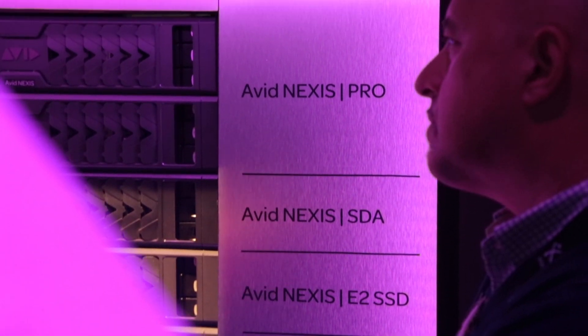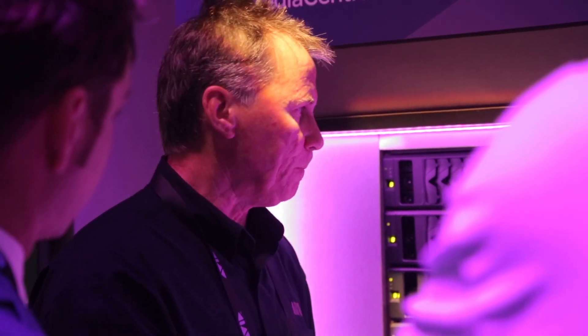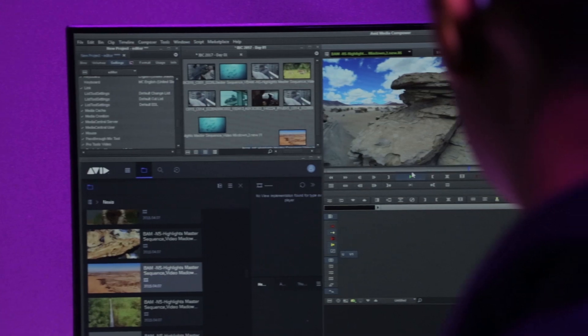For those that are setting these systems up, we've gone further than we ever have in providing exactly what performance metrics you need to look for, how to optimize the system, and how to take Pro Tools to the right level for the storage solution of Nexus that you've chosen in your workflow, whether it's E5 or Nexus Pro.